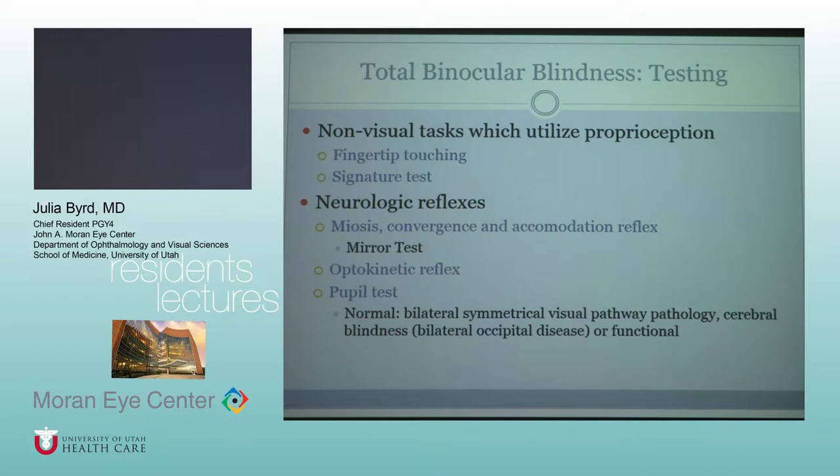There are reflexes that people don't suppress. The mirror test utilizes miosis, convergence, and accommodation. Basically, if you put a mirror in front of someone and move it, they follow their face and demonstrate all of those reflexes.